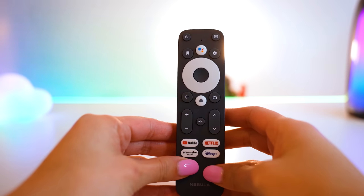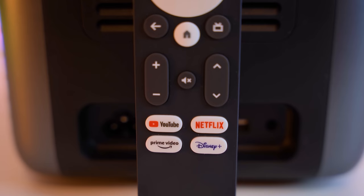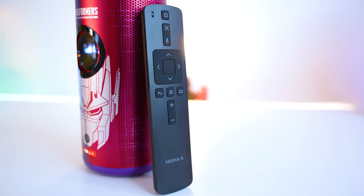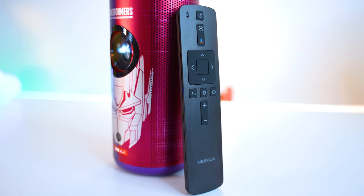The remote for the Cosmos projector contains all the modern shortcuts to YouTube, Netflix, Prime Video, and Disney Plus, and both remotes have a Google Assistant button, which unlike practically any other Google device I've tried, actually works. It just works!